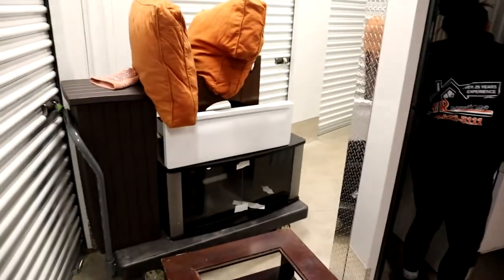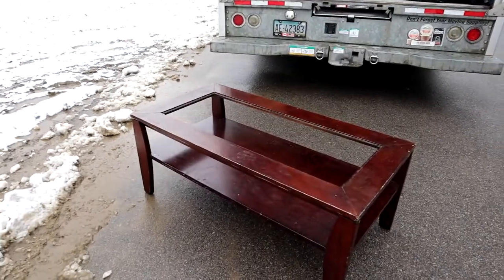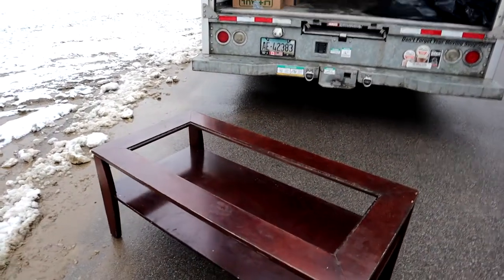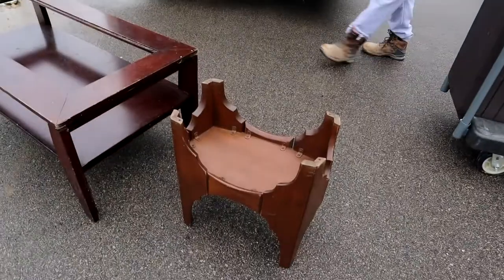Once we get everything out, we'll do a close-up on everything, probably outside because this is real tight. Again, we bought this unit for $107. Stay tuned. I'm going to fix this up a little bit — just add a little bit of wood glue and clean it — and I think I'm going to do $20, $25.